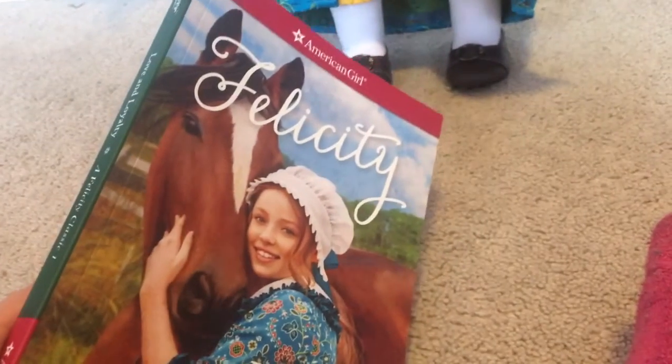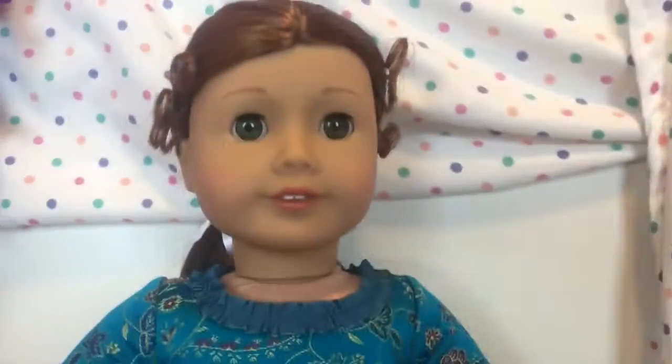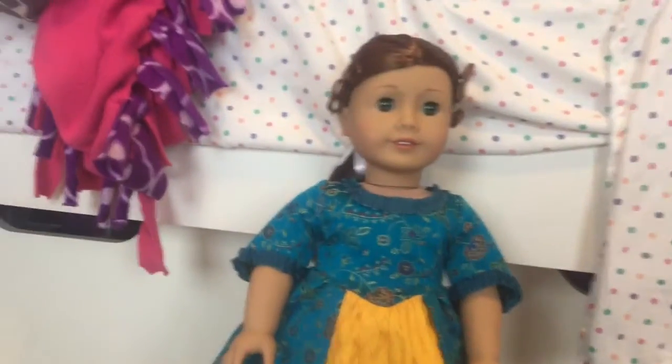I bet she chooses the Patriots because, I mean, why wouldn't she? She's an American girl — we wouldn't have a doll for her. Anyways, I'll probably read the book, but yeah.